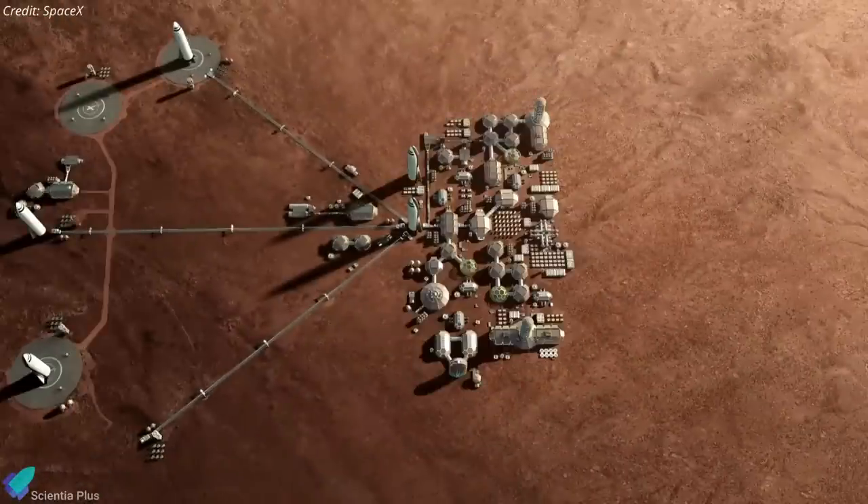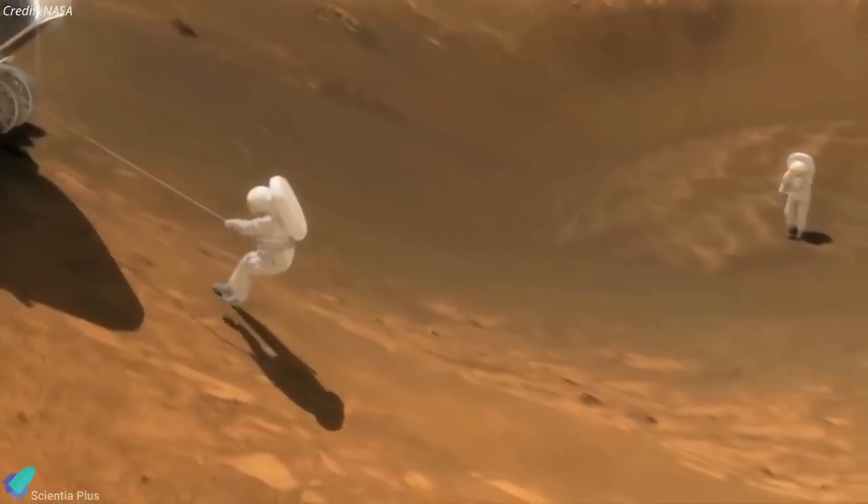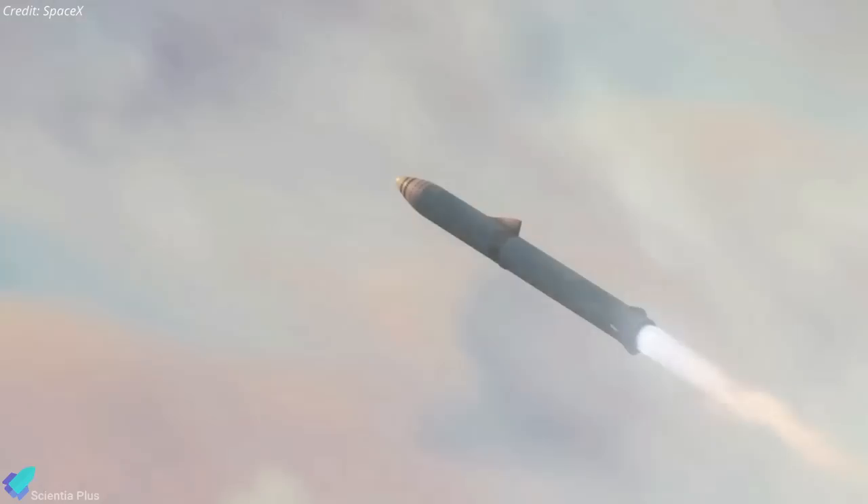Are you excited about SpaceX's plan to establish a permanent human colony on Mars? What challenges do you think NASA and SpaceX will face on their journey to Mars? Please let us know in the comments section.